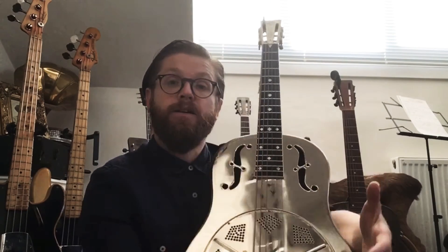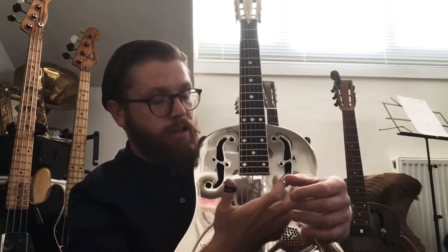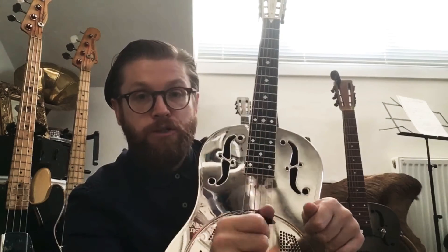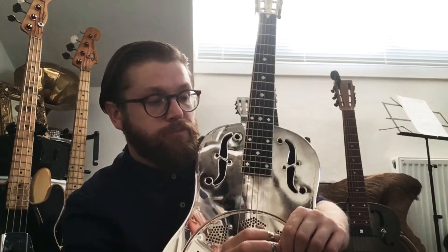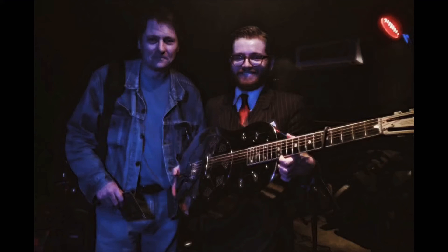The Michael Messer forum came up, which is probably the world's best place for resonators and information. There's a section on that forum for people to buy and sell instruments — in particular resonators — so I put a post up: anybody who's got a resonator for sale, looking to buy.